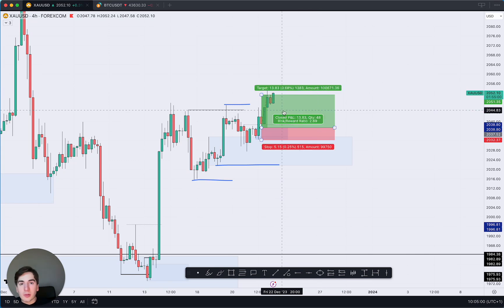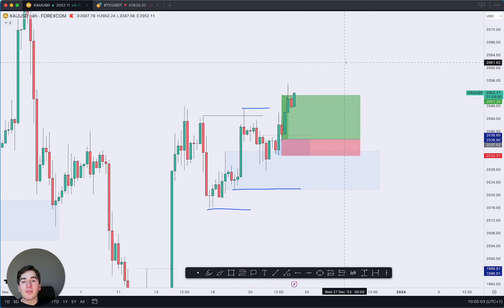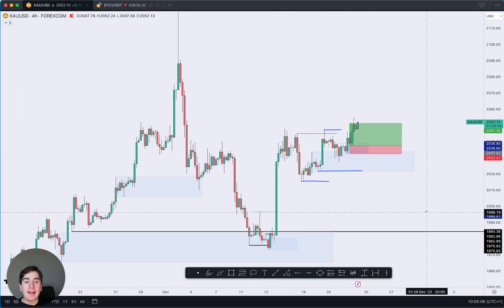That trade would now be around three percent profit — a TP hit. I'm not trading Forex anymore this month, resuming in January, but it was a very nice trade opportunity which played out. That's it for today — wishing you all a fantastic day, thank you so much for tuning in, and we will speak very soon.